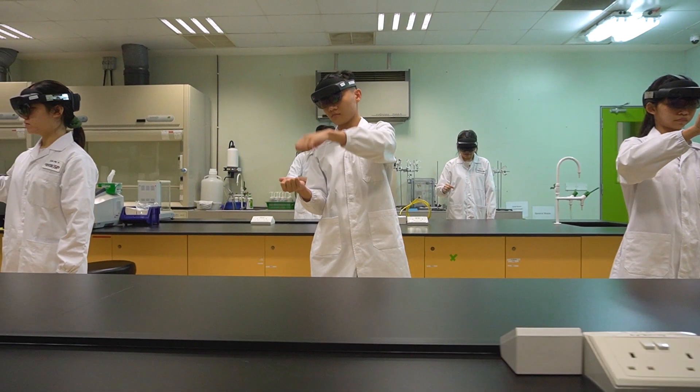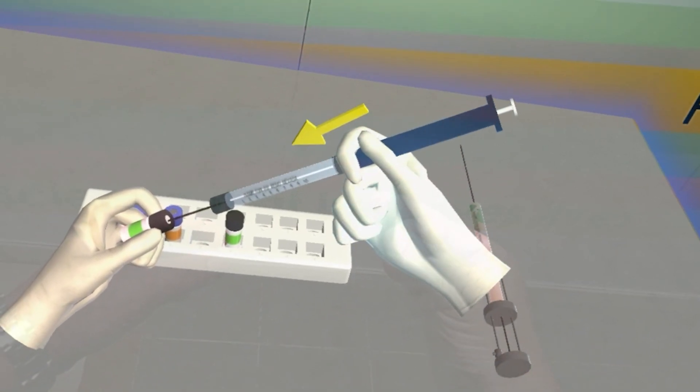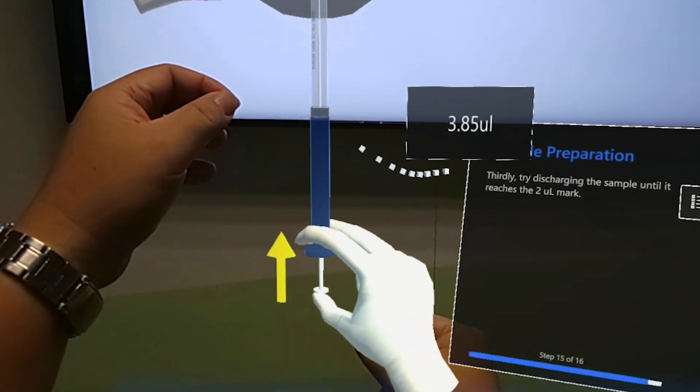It is beneficial to students that might have missed out on practical sessions because they could use the HoloLens to keep up with their peers. With the HoloLens, it gives me access to resources that provide simulations of analytical tools and experiments no matter the place or time.